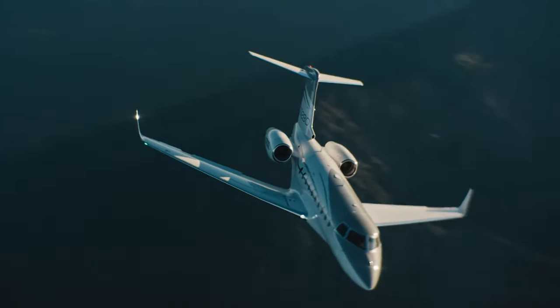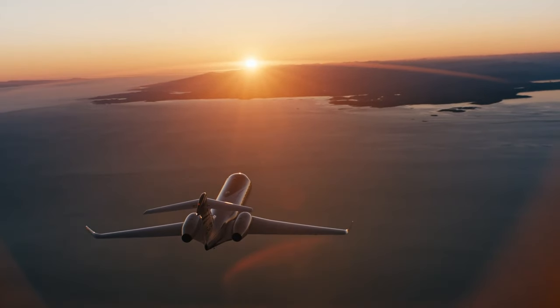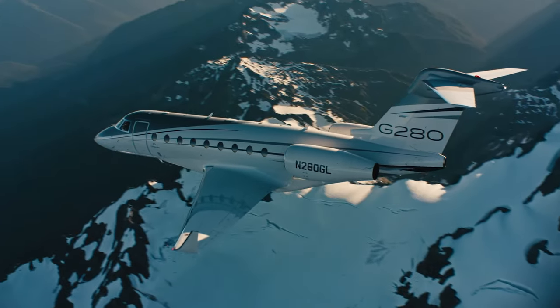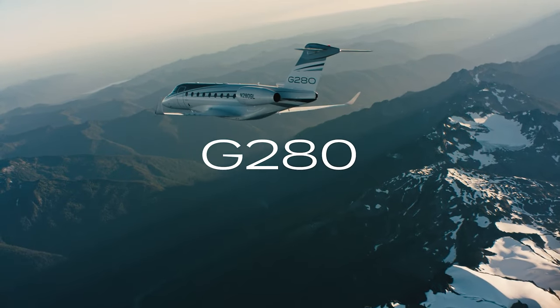For over 60 years, Gulfstream has set the standard for performance, safety, and support. With optimal speed, range, and payload, the G280 reimagines what a super mid-sized aircraft can accomplish.